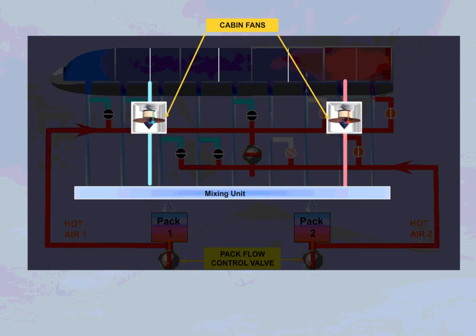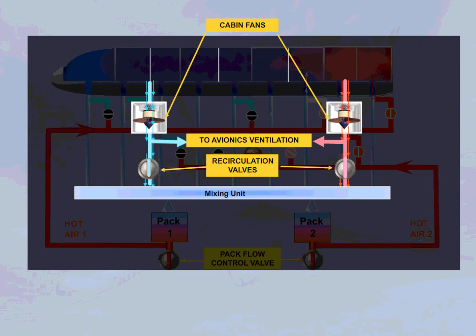Two cabin fans are installed to recycle cabin air and therefore save fuel. They are used to blow air from the cabin to avionics and to the mixing unit through two air circulation valves. Note: in normal operation, there are no ECAM indications linked to the cabin fans.